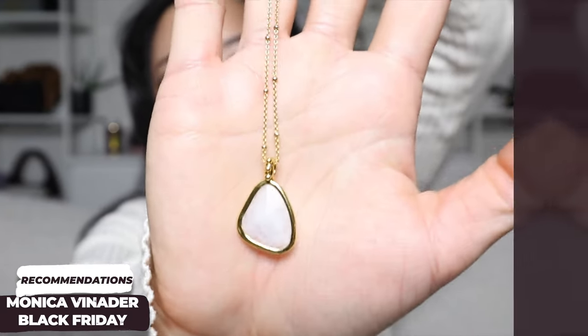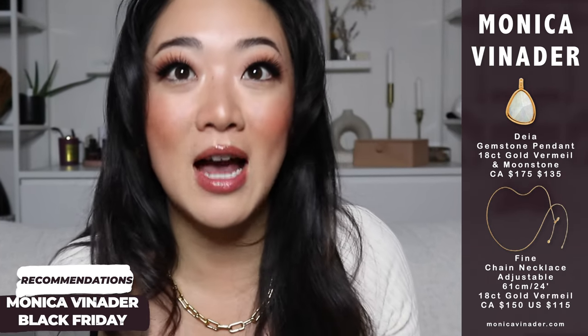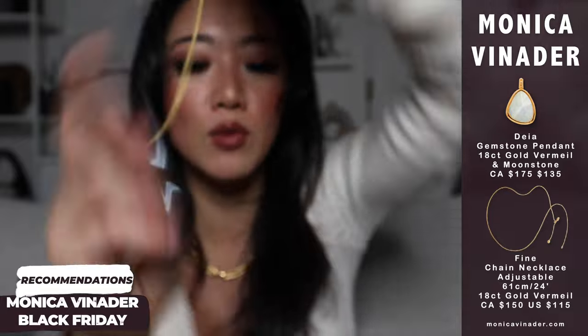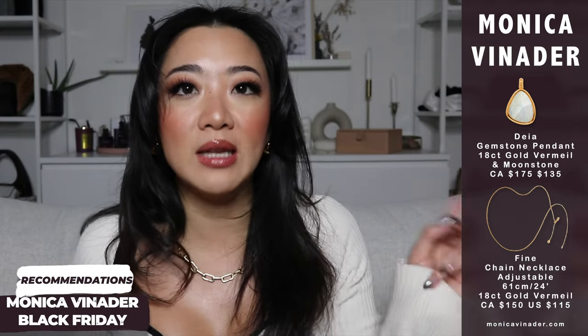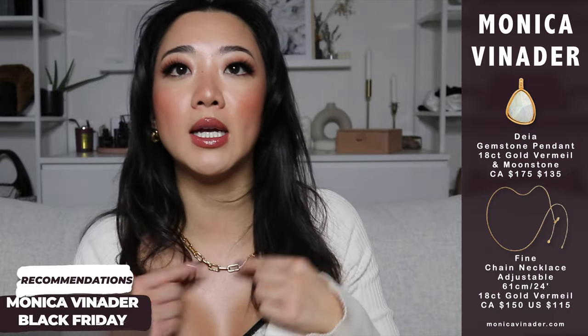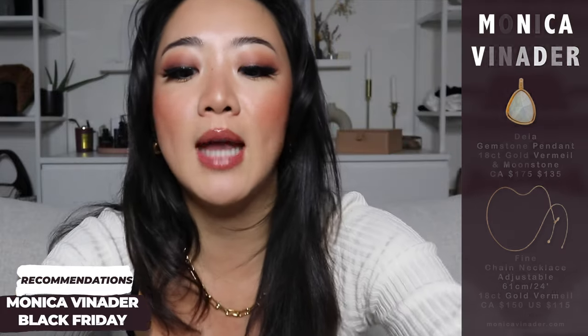I almost forgot the necklace that matches my bracelet — you cannot live without this one. There are a total of five necklaces I'm recommending. This one is especially good in the winter over top of sweaters, particularly a crew neck. It stands out from afar, and in one of my latest Instagram photos I'm wearing a red crew neck sweater and you can see the pendant dangling — I actually got DMs about it.